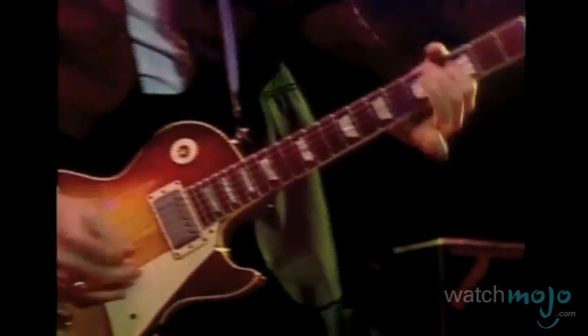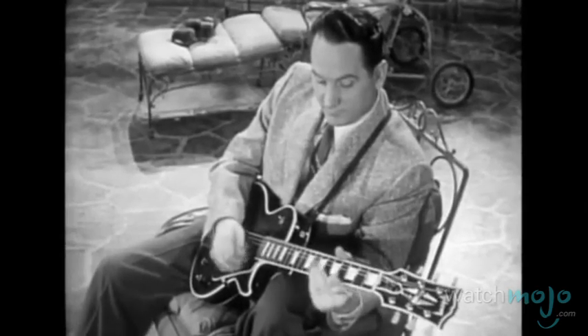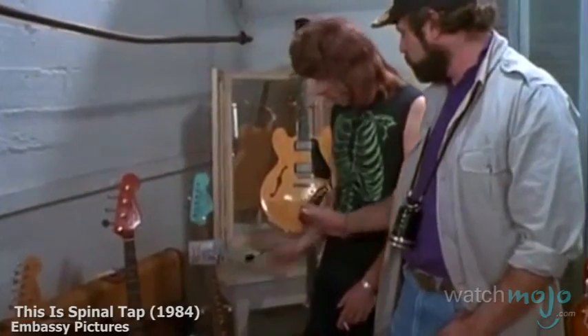Do you agree with our list? What's your favorite guitar? For more humbucking top tens published daily, be sure to subscribe to WatchMojo.com.